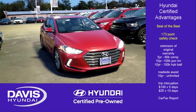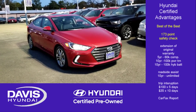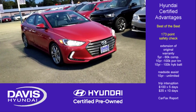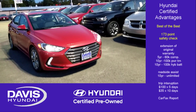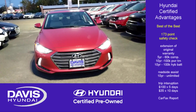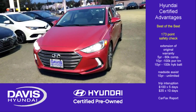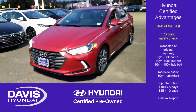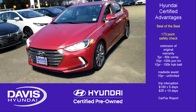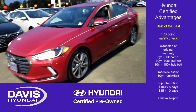Hyundai certified vehicles give their owners a lot of confidence. You get a vehicle with a 173-point safety inspection, cosmetic inspection, and body inspection. They go over the entire car to make sure you are going to get the best of the Hyundais that are out there. If a car does not pass all items of the 173-point inspection, those items must be replaced or the car will not be certified.